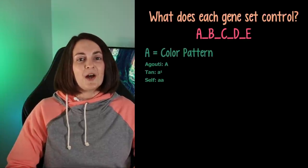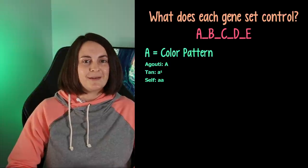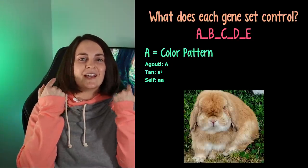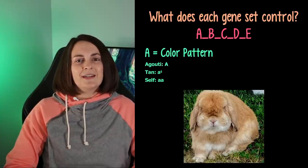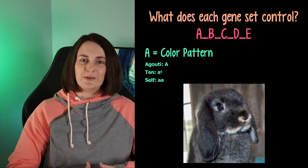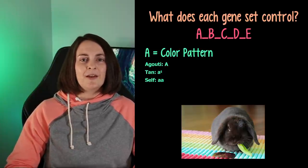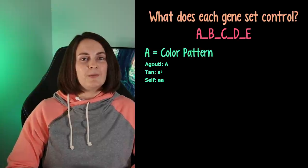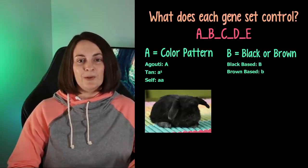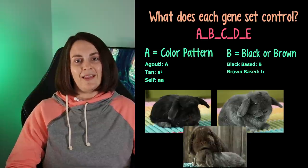The A series affects the rabbit's color pattern. Most dominant is agouti — the white rings around the nose, light inside the ears, eye rings, and white tummy. Then you have the tan pattern, which is more recessive than agouti. Finally, the self pattern: solid black, solid chocolate, solid blue, solid lilac. The B series determines whether your rabbit is black-based or brown-based. If black is diluted, it becomes blue-based; if brown or chocolate is diluted, you get a lilac-based color.